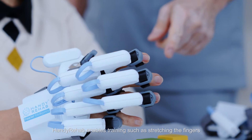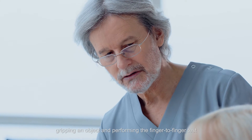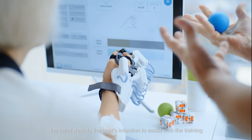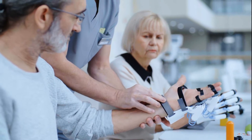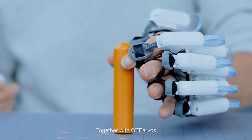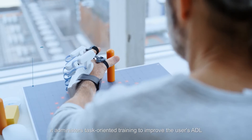Handy Rehab enables training such as stretching the fingers, gripping an object, and performing the finger-to-finger test. Powered by EMG biofeedback, the robot detects the user's intention to assist with the training. Together with OT Parvos, it administers task-oriented training to improve the user's ADL.